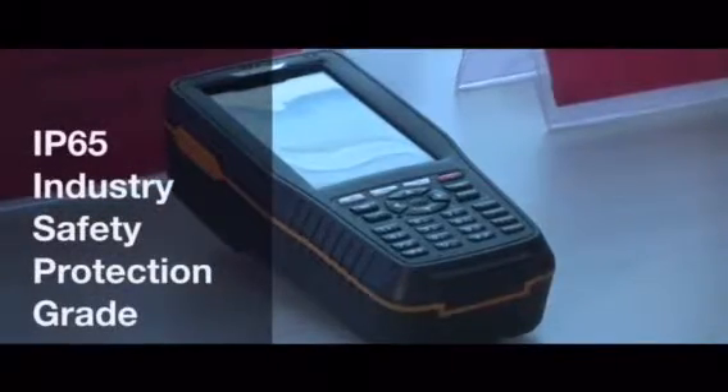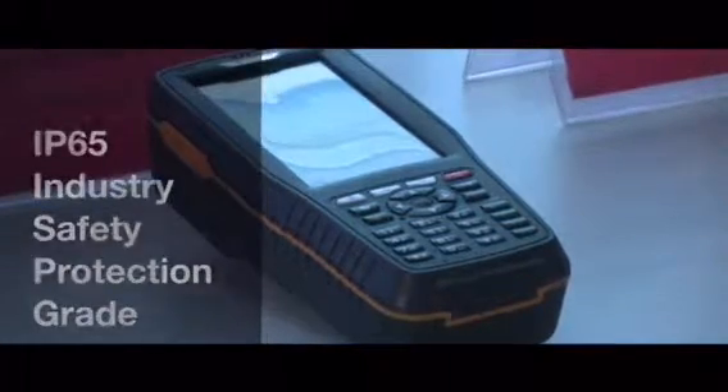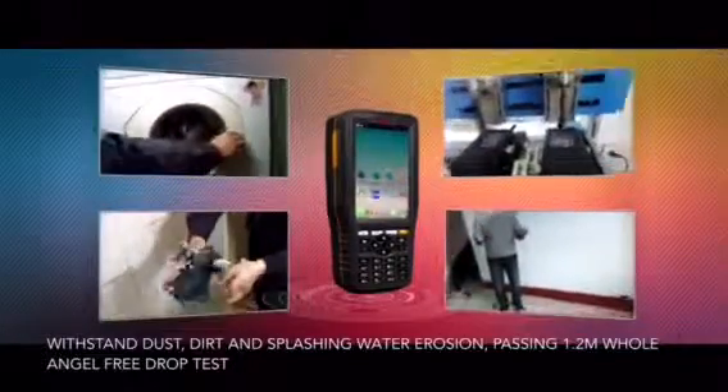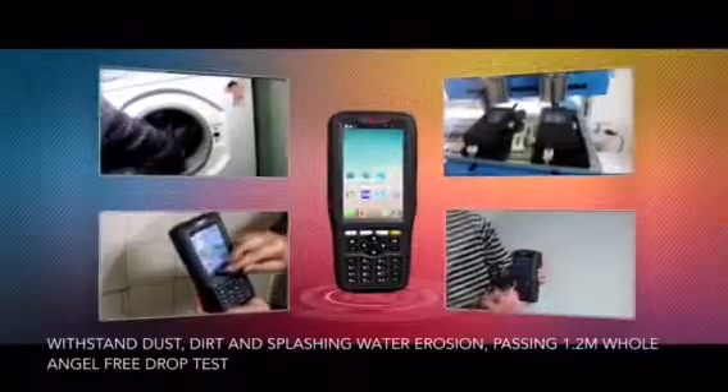CENTA ST327 features an IP65 industrial-grade protection rating, able to withstand dust, dirt, and water erosion. It has passed a 1.2-meter full-angle free drop test, offering high security and reliability.